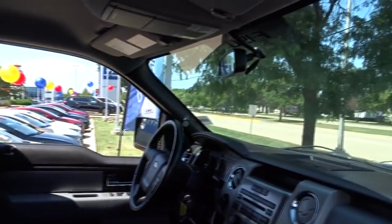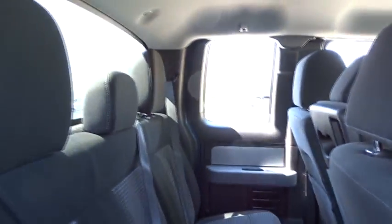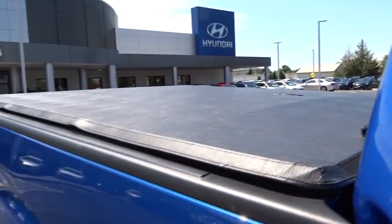Here are some of this vehicle's great options: traction control, dual airbags, power steering, air conditioning front, four-wheel disc brakes, center armrest, fog light, security system, CD player.